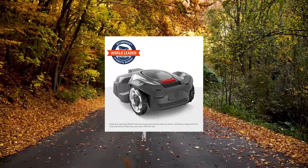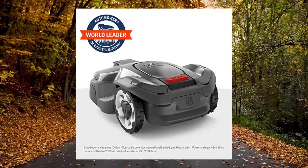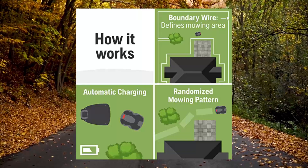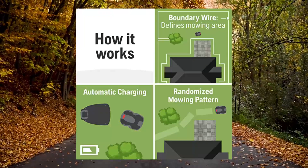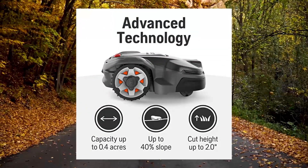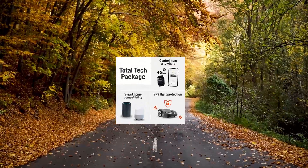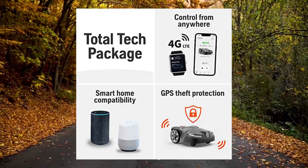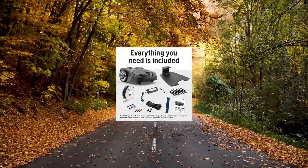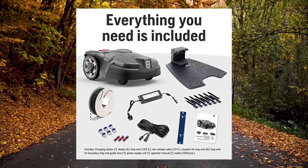Husqvarna AutoMower 415X robotic lawnmower with GPS-assisted navigation. This robotic lawnmower uses smart technology from the world leader in robotic mowing, so you can have a beautifully cut lawn 24/7 at the touch of a button. Flawless smart integration — control scheduling, adjust settings, track location and check mowing status from your smartphone, along with AutoMower Zone Control that lets you create work areas and stay-out zones.